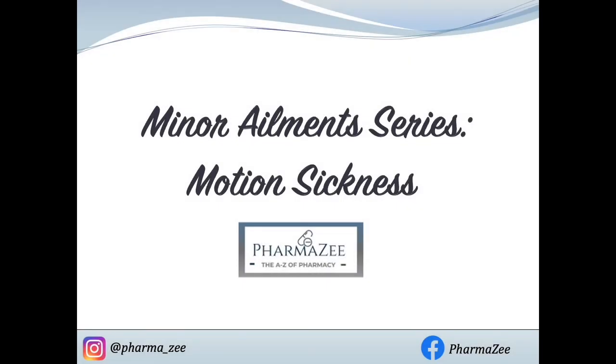Hello and welcome to Pharmazie's pharmacy teaching videos. These series of videos are focused on minor ailments, so common conditions treated with over-the-counter medications and advice, and today we'll be focusing on motion sickness.